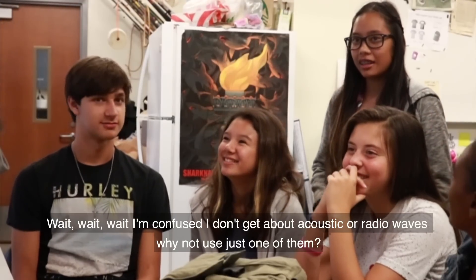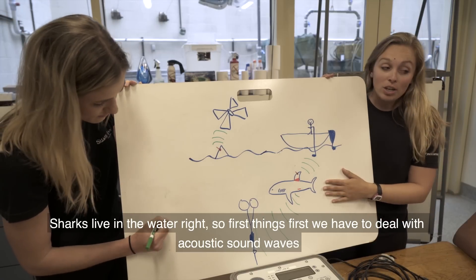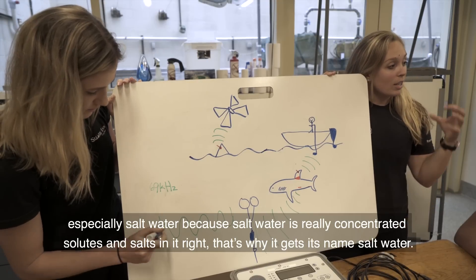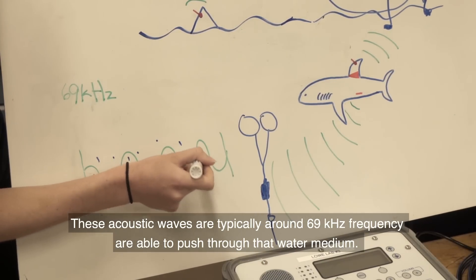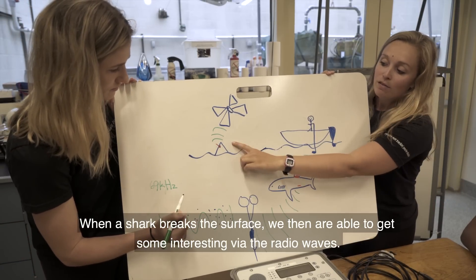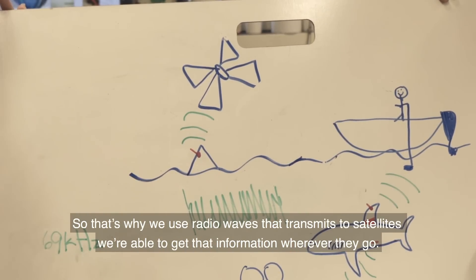I'm confused — I don't get about acoustic or radio waves. Why not choose one of them? The reason we have to use both acoustic and radio tags depends on where the shark is and where that tag is that we put in or on the shark. Sharks live in the water, so first we have to deal with acoustic sound waves, which are slower, larger, and more powerful waves that are able to push through water — especially salt water, because salt water has really concentrated solutes and salts in it. These acoustic waves at around 69 kilohertz are able to push through that water medium. These waves can't travel up through air — they need a medium to push through. When a shark breaks the surface, we're then able to get data via radio waves. This works well for sharks that travel really long distances that we're just not able to follow acoustically. So that's why we use radio waves that transmit to satellites.